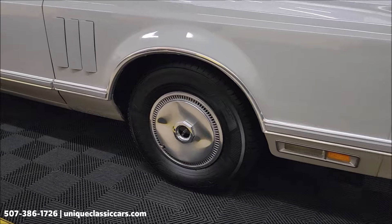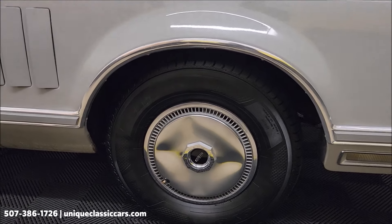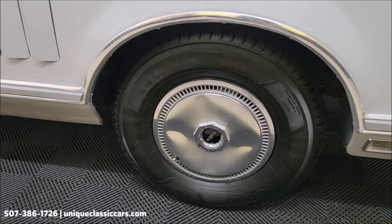The Lincoln wheel covers, Toyo radials — and just so you know, those are a few years old, not many miles on them.